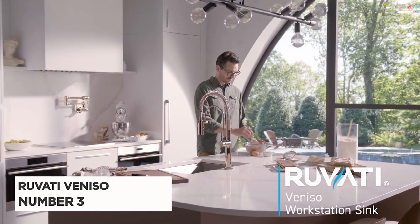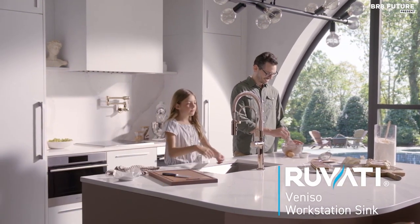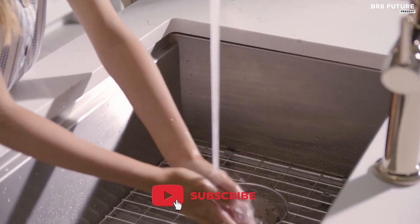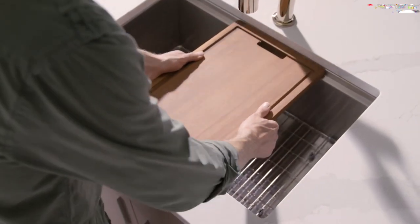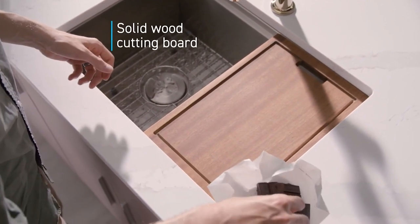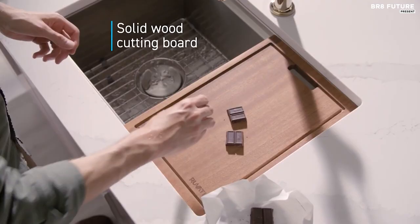Introducing the Ruvati Veniso, a kitchen sink that transcends functionality, turning your kitchen into a culinary haven. This masterpiece boasts a single-tier track system with overhanging lips designed to seamlessly integrate accessories. A solid wood cutting board, deep stainless steel colander, and a roll-up dish drying rack effortlessly slide on the ledges, transforming your sink into a versatile workspace.